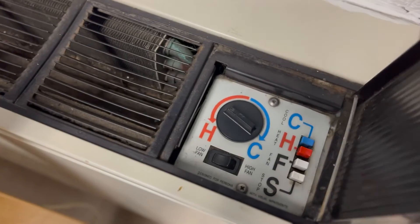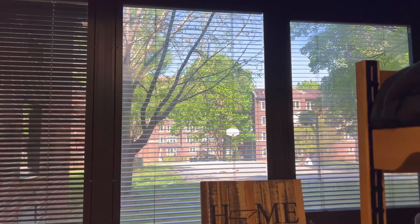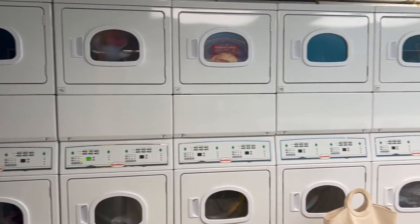As you can tell, there are so many windows in Hess that you can actually open, which is super nice and brings in a lot of natural lighting. And then this is just a visualization of the community bathrooms and the washers and dryers that you will have access to.